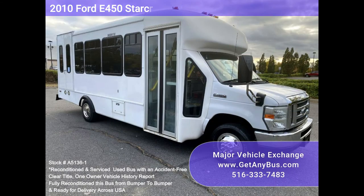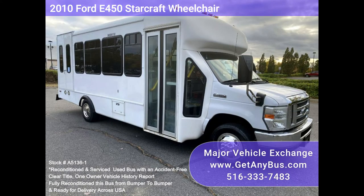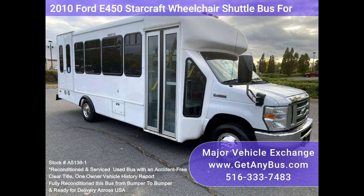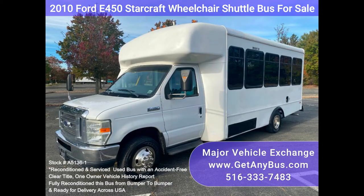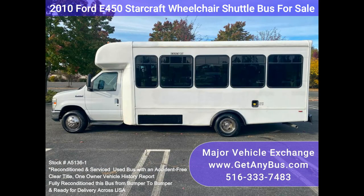Major Vehicle Exchange 2010 Ford E450 StarCraft wheelchair shuttle bus for sale, stock number A51361. Fully reconditioned E450 shuttle bus, DOT maintained and equipped with a reliable 6.8L Ford V10 engine and automatic transmission with overdrive.